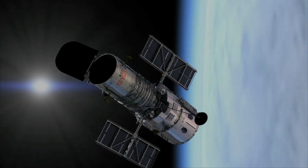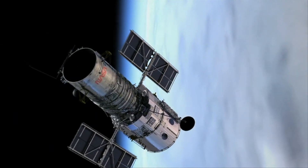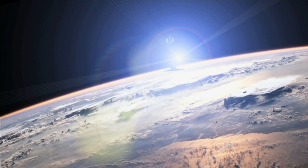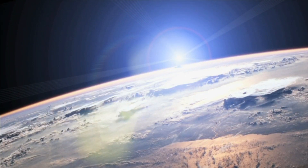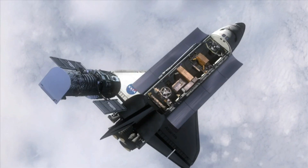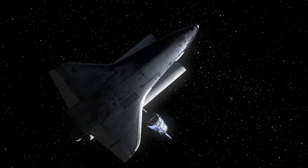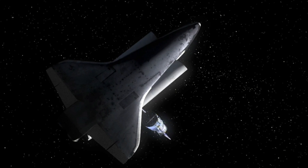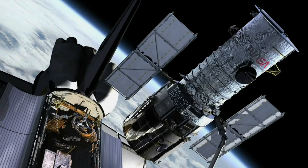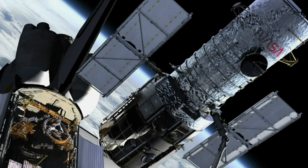The Hubble Telescope was built by NASA with contributions from the European Space Agency and the Space Telescope Science Institute. Hubble features a 2.4-meter, 7.9-foot mirror, and its four main instruments observe in the ultraviolet, visible, and near-infrared regions of the electromagnetic spectrum. Hubble's orbit outside the distortion of Earth's atmosphere allows it to take extremely high-resolution images with substantially lower background light than ground-based telescopes, and it has recorded some of the most detailed visible light images, allowing a deep view into space.